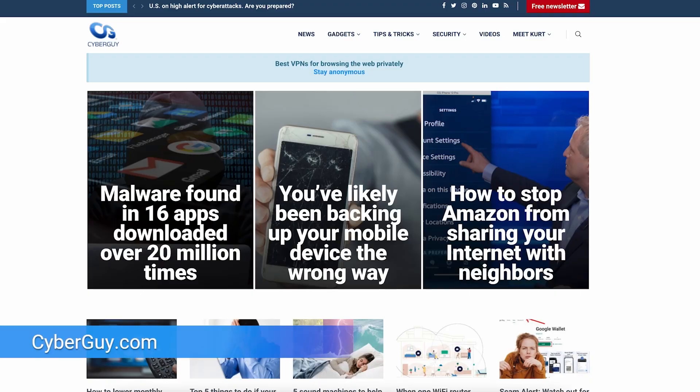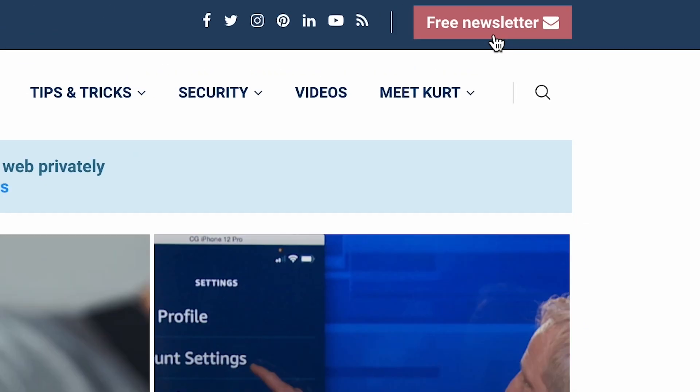More crazy cool tech like this at cyberguy.com. If you're not getting my newsletter already, open a browser, go to cyberguy.com, and click that red button.